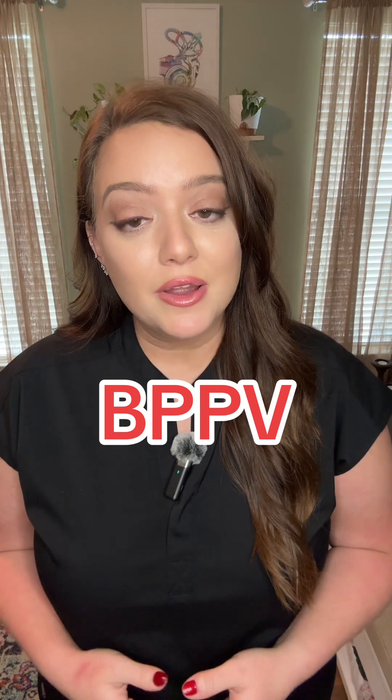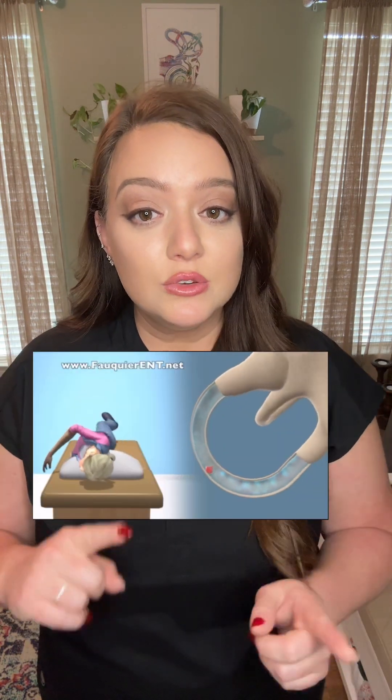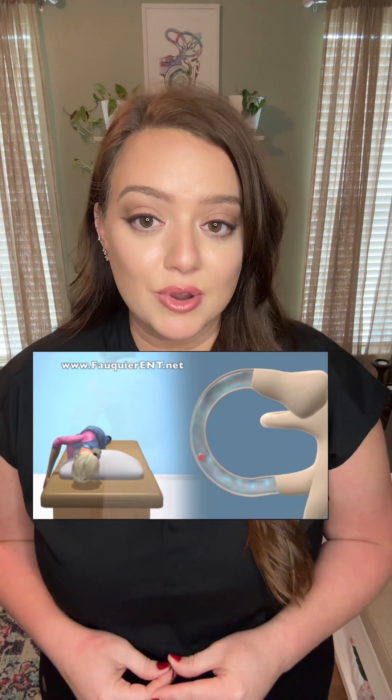When the crystals dislodge or crumble from the membrane, it is abnormal, and it is a condition called BPPV, which stands for benign paroxysmal positional vertigo. The objective of treating BPPV is to get those crystals back into the utricle where they can find and rebond to the membrane.